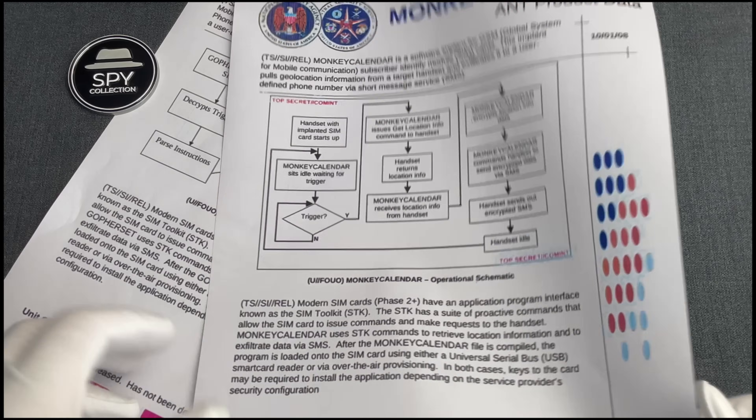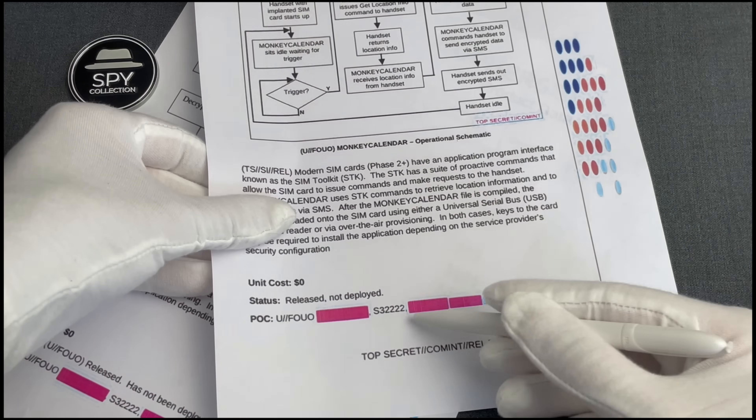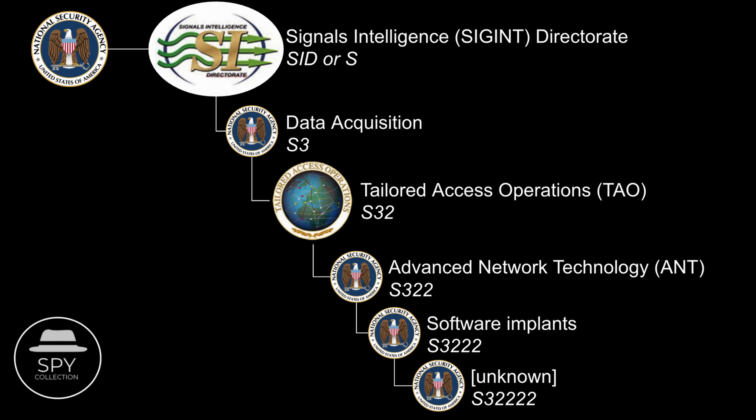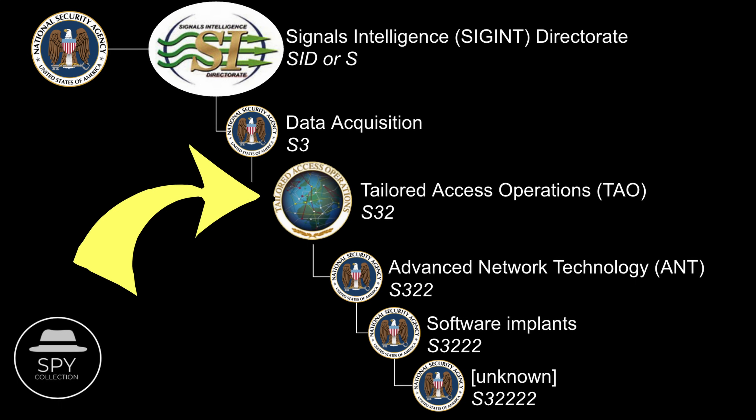This catalog was compiled by NSA's Advanced Network Technologies, or ANT, a unit inside NSA whose mission was to develop spying capabilities for highly targeted operations — for when the general collection capabilities of NSA weren't sufficient. As such, they were under the Office of Tailored Access Operations.